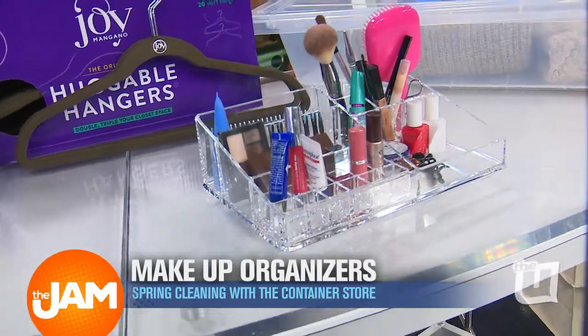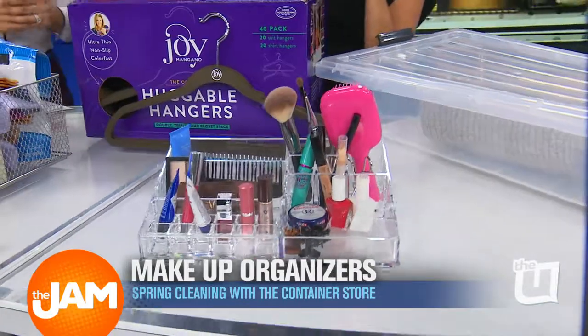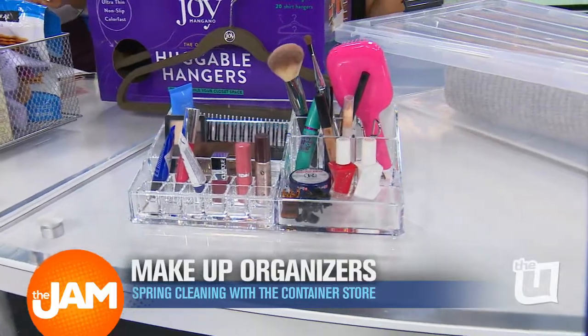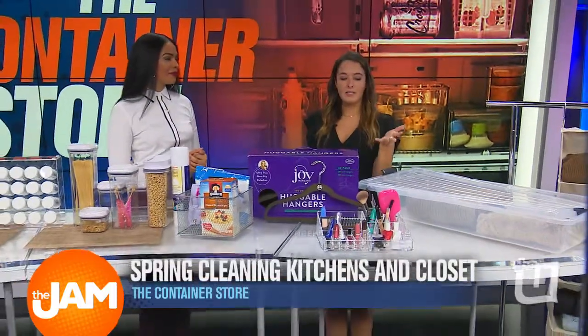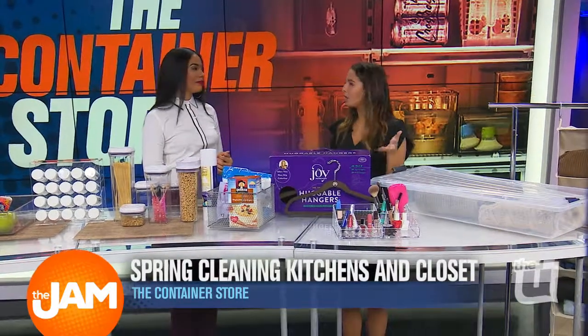I also have a lot of makeup, and it really helps to have it in a container where you're not so overwhelmed by it. It also really helps to make sure you're getting rid of it regularly — you don't want to keep your makeup for too long, it does go bad. This way it's all on display, has a compartment, and it makes it look a little bit more Instagram-worthy.